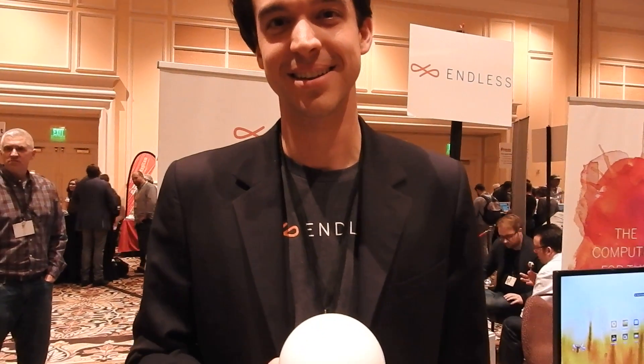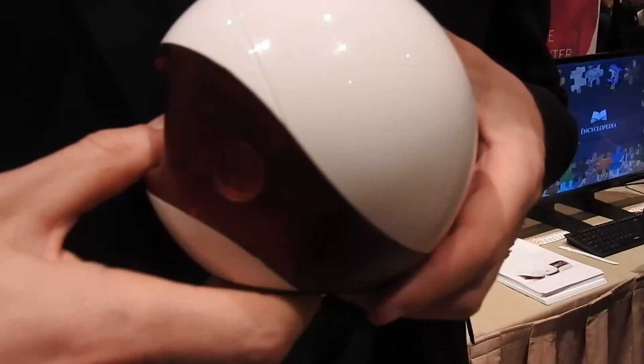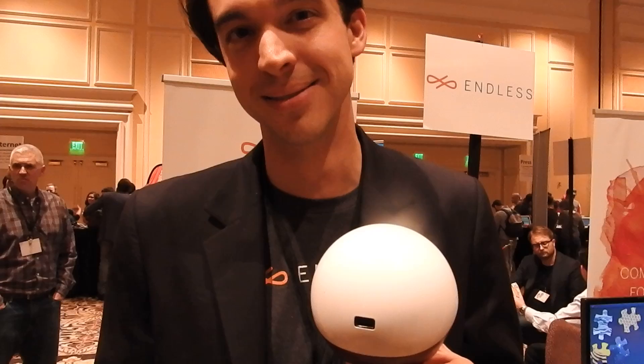Hello, this is Dean Takashi. I'm here at CES 2016 with Matt from Endless. So this right here is a CPU tower that plugs into a television and turns your television into a computer, especially focused on emerging markets. It's a computer.